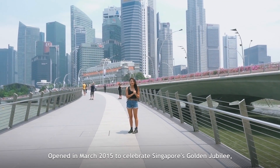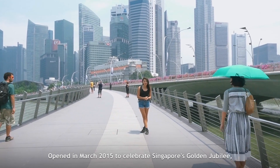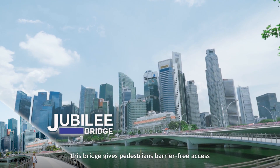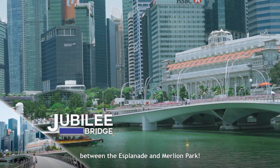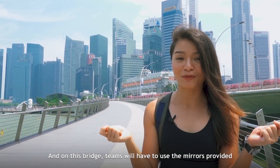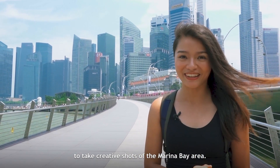Opened in March 2015 to celebrate Singapore's Golden Jubilee, this bridge gives pedestrians barrier-free access between the Esplanade and Esplanade Park. On this bridge, visitors can use the mirrors provided to take creative shots of the Marina Bay area.